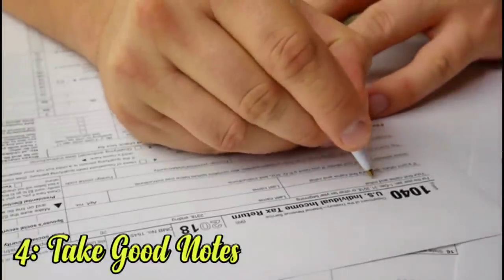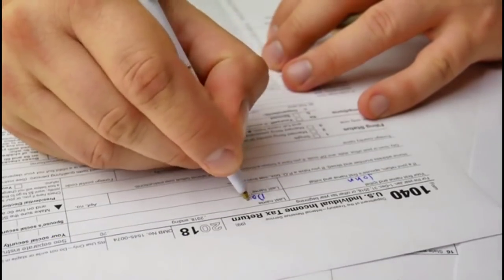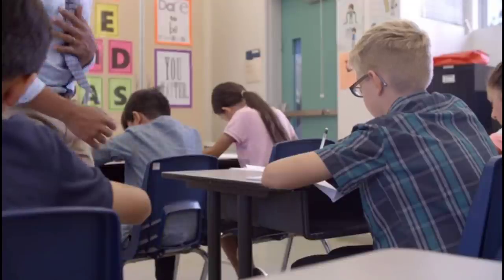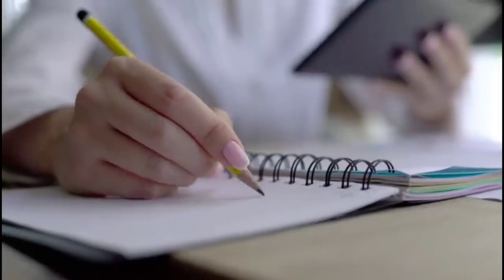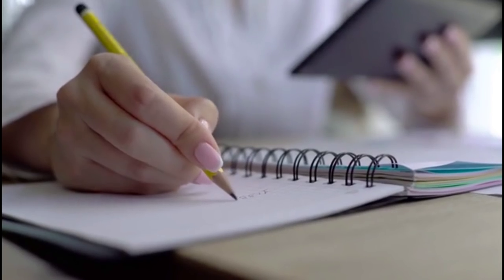4. Take good notes. Science books cover vast amounts of information, and it can be hard to know where to focus. But each teacher has a specific subset of information that he feels is most important. The notes you take in class indicate what the teacher wants to emphasize, and what you should expect to see covered on tests and quizzes.